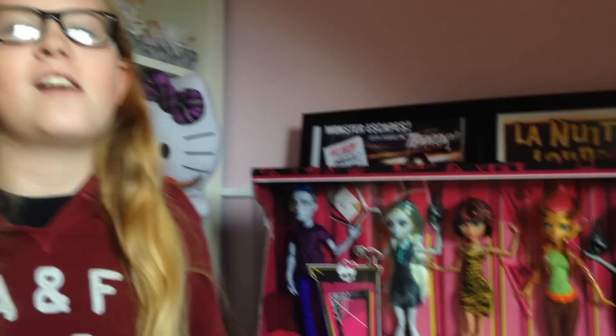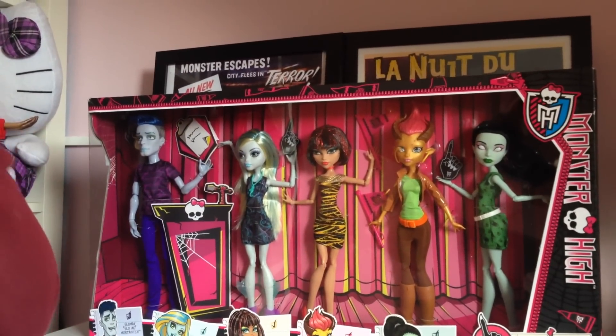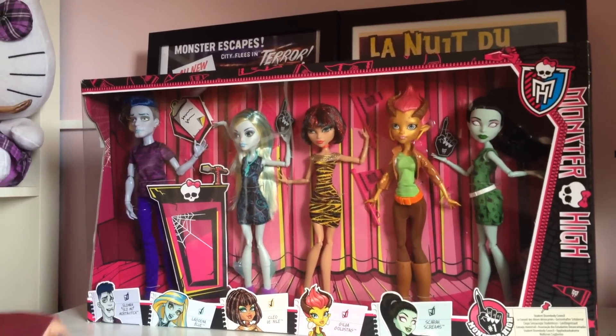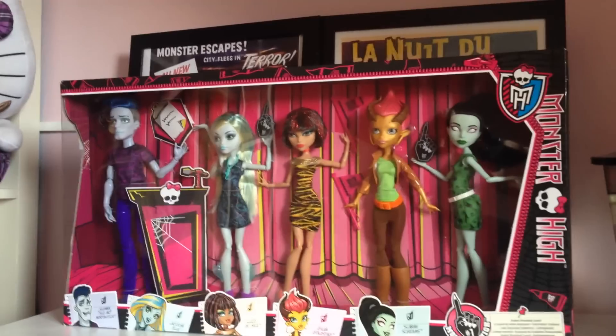Hi, it's all you do with me of the new Monster High 5 Pack, Student Council. I got this in Belfast today, exclusive to Argos. I don't know if you can get it anywhere else, but I'm sure you can. So, let's get started.